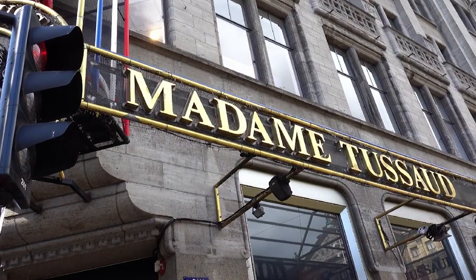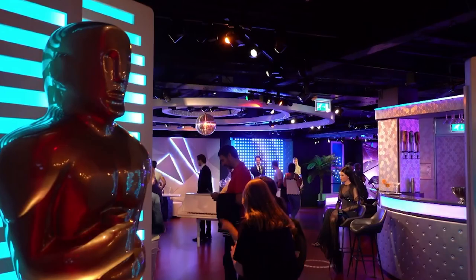Madame Tussauds Amsterdam. Another fun activity in Amsterdam is Madame Tussauds. This activity is near the Dam. Madame Tussauds is a wax museum where you can spot celebrities from all over the world, full size. Do book tickets in advance as this is a busy activity.